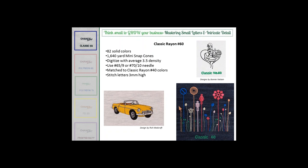Rayon gets a bad reputation because people worry about bleach. But look through your closet — almost every garment has a tag saying do not use bleach. So Classic Rayon is suitable for most applications; it's just not ideal for industrial cleaning. I was really excited when 60-weight rayon came out, because it's matched to about 82 other 40-weight colors. So I might have a design where I don't need 60-weight everywhere — like the yellow on a car design — but where it really shines is for small detail.